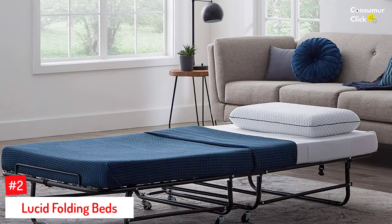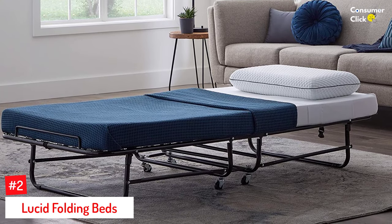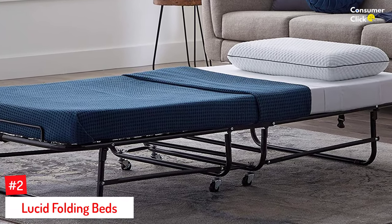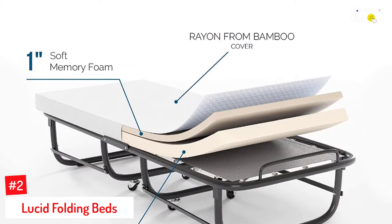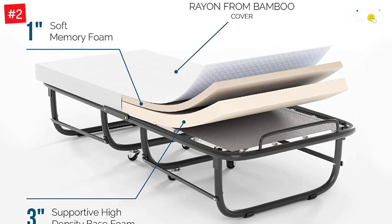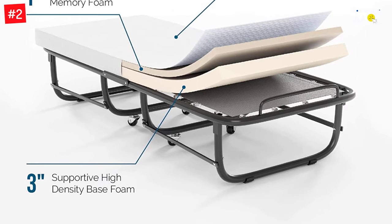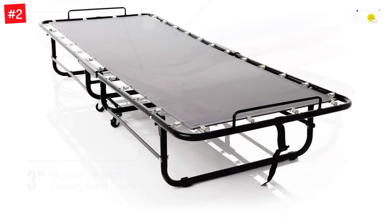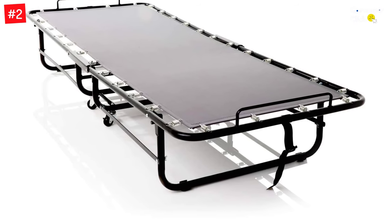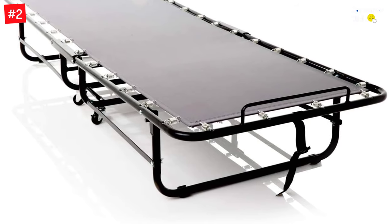Number 2: Lucid Folding Beds. The Lucid Folding Bed is one of the best beds in the market on a budget. Moreover, it is very easy to assemble and comes with caster wheels for easy maneuverability. It is made of heavy-duty steel and can support heavy loads, so there is a low risk of breakage or damage. It folds into a compact size, so you do not have to worry about storage space, and it can fit into almost any tight space in your house. Finally, it is also a good travel bed and will easily fit in your car trunk.